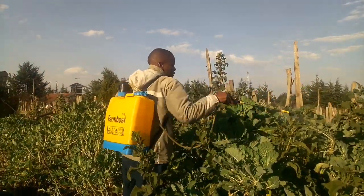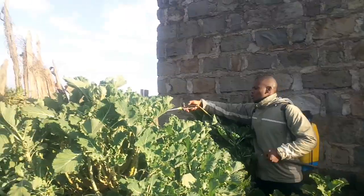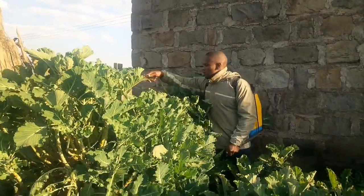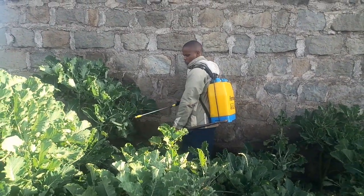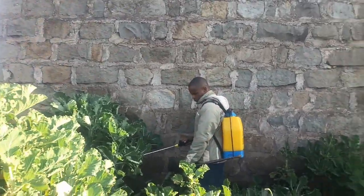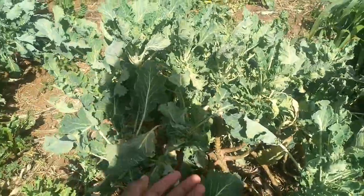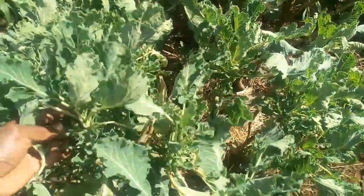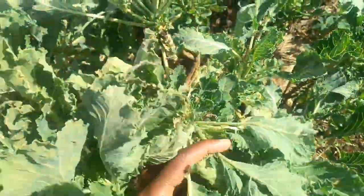I sprayed adequately like this. Then, two weeks later, the kale was as clean as a whistle — aphids had gone back to the ancestors. Though I repeated spraying with a more concentrated urine solution, the results were exquisite.